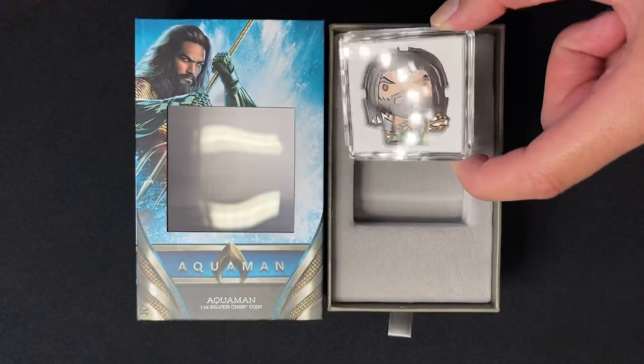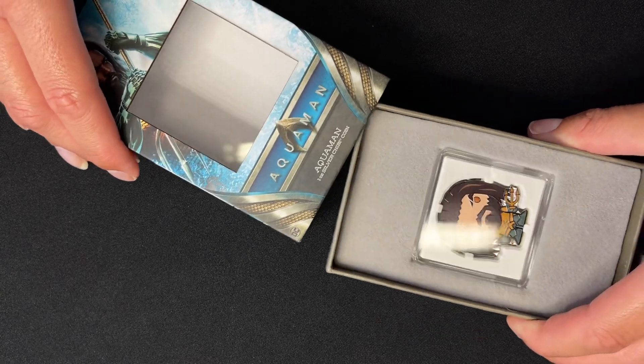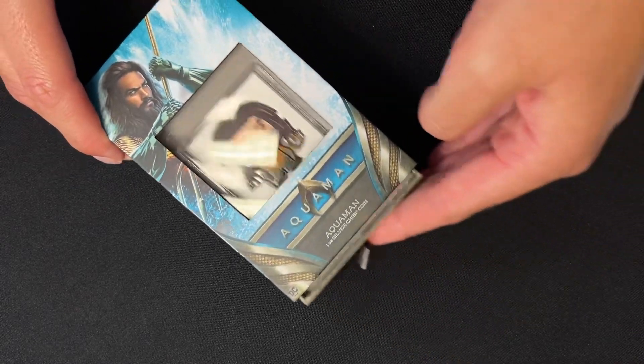And there we have our awesome new chibi coin for Aquaman. If you're interested in this one, head on over to our website, and if you'd like to see more of our coins then please subscribe. Thank you.